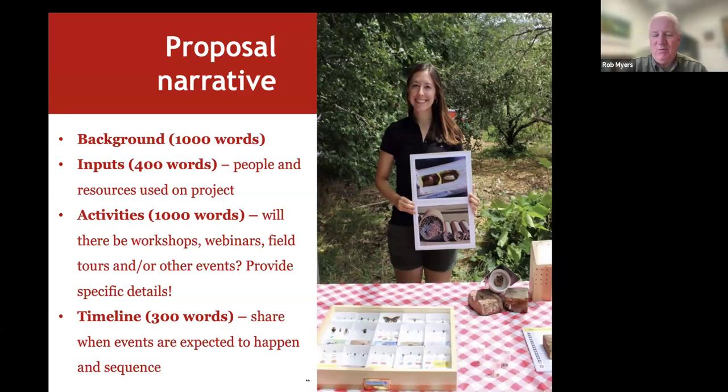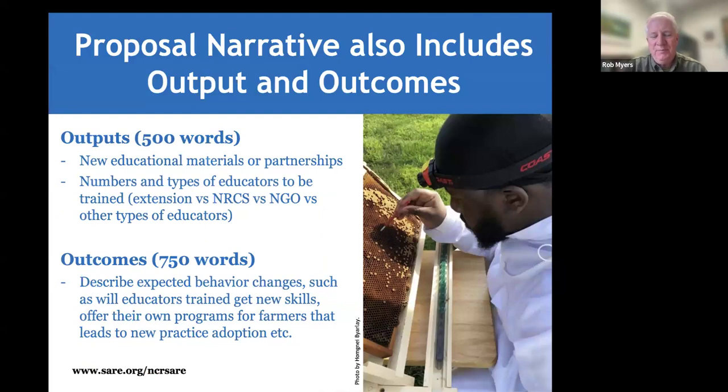Timeline is important — when do you expect events to happen? You're not locked in, but it shows you've thought through how everything will work. These professional development grants focus on outputs and outcomes. Outputs are the particular things you'll deliver — educational materials like workbooks, videos, podcasts, and partners involved. Include the number of people you expect to train and what type of educators they are.